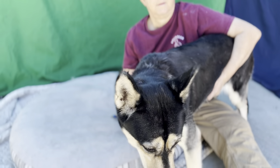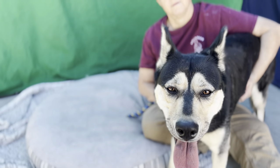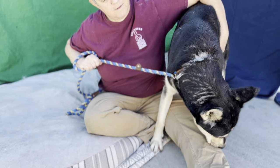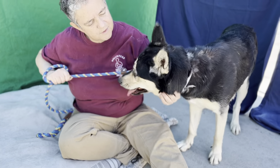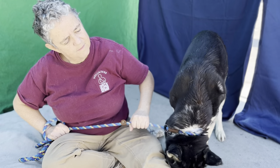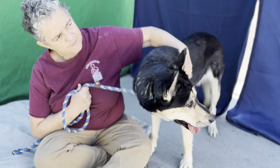She's a spayed female. She's only two years old. She came into the Baldwin Park Animal Care Center on August 20th, so she's been here way too long. She was an owner surrender because of a landlord issue. She weighs 59 pounds — she's a good-sized dog.